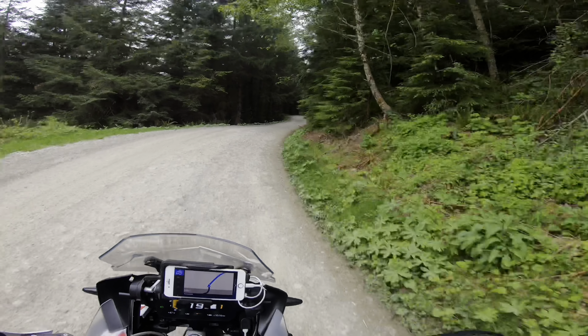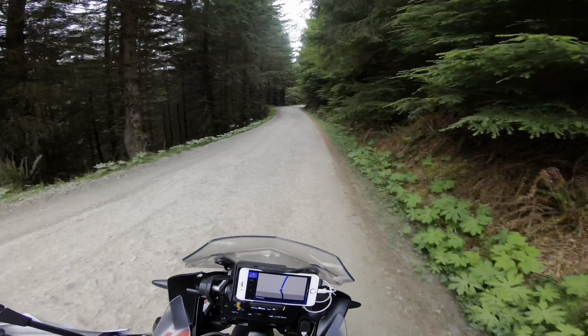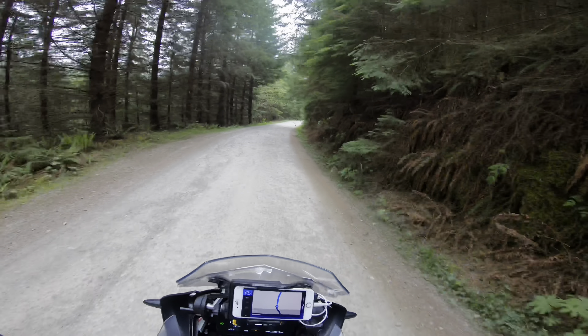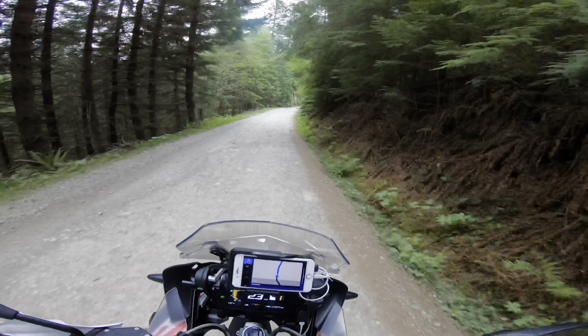I think leaving the traction control on will help my rear tire last a lot longer. On these type of roads, traction control works out good.